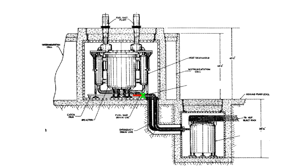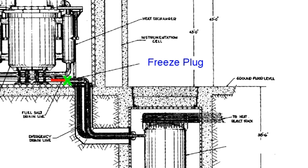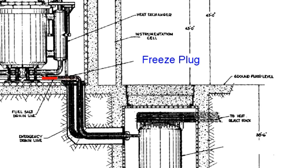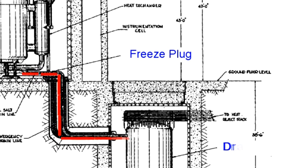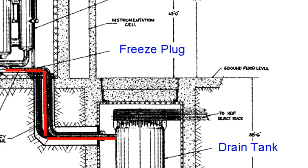In normal operation, you have a little piece of frozen salt that you've kept frozen by blowing cool gas over the outside of the pipe. If there's an emergency and you lose all the power to your nuclear power plant, the little blower stops blowing, the frozen plug of salt melts, and the liquid fluoride fuel inside the reactor drains out of the vessel, through the line, and into another tank called a drain tank.